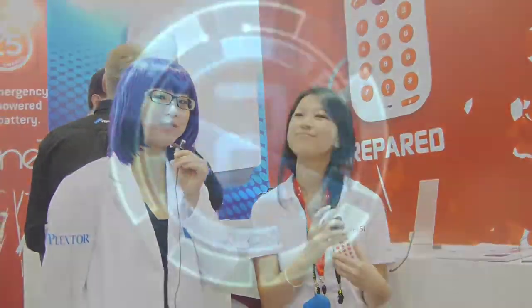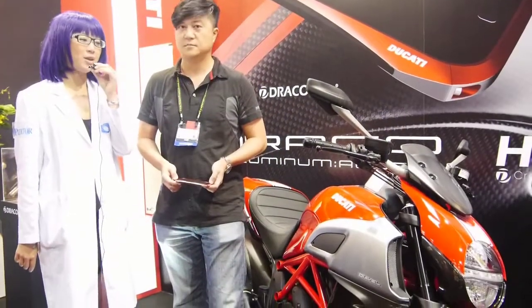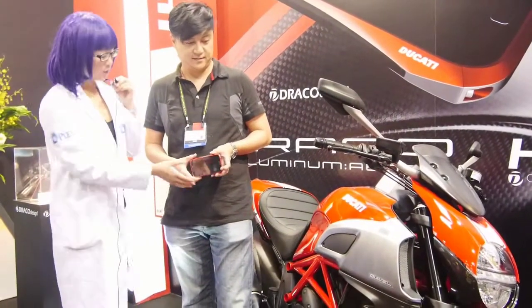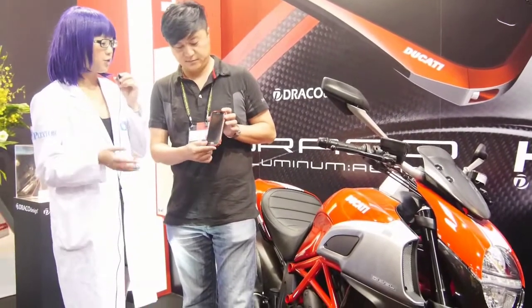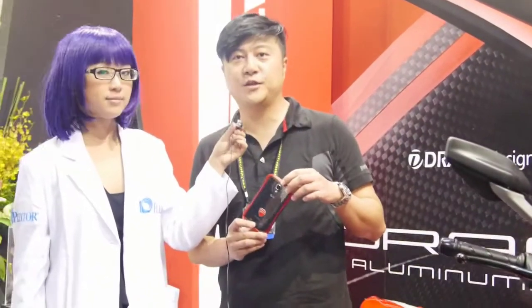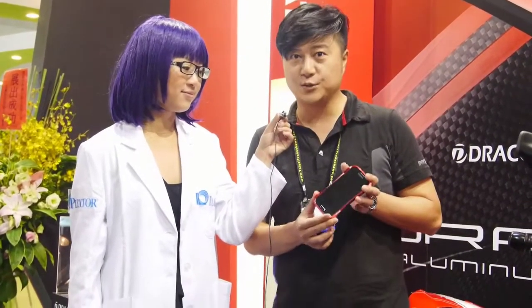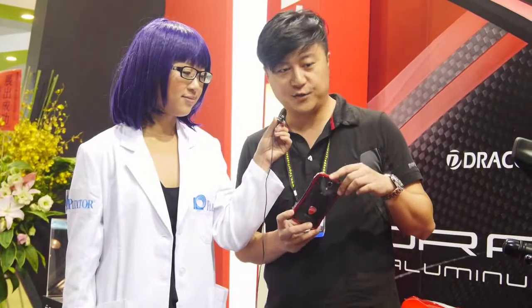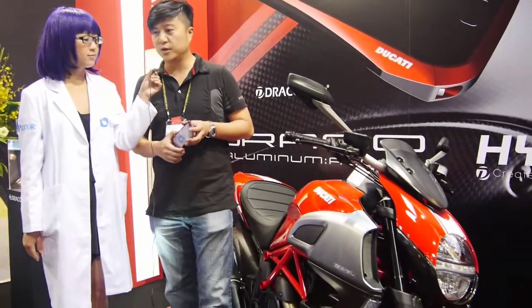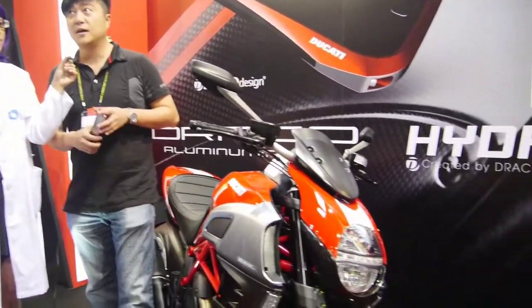Now we are at the Draco Design booth, where we can see a very cool motorbike and accessories. They have a new joint venture and collaboration with Ducati Motor Sports. This is the first co-branded product — a Ducati by Draco Design aluminum bumper — and the first model is built for the Samsung Galaxy S4. Starting next quarter, they will have a full line of iPhone 5 aluminum bumpers under the Ducati and Draco brand.